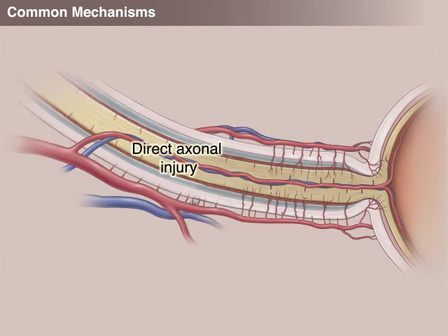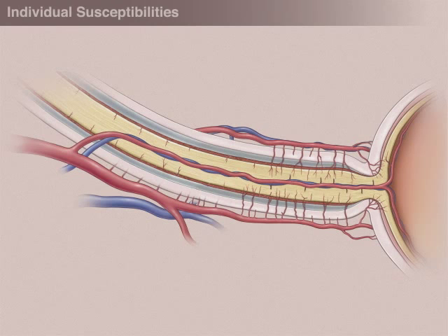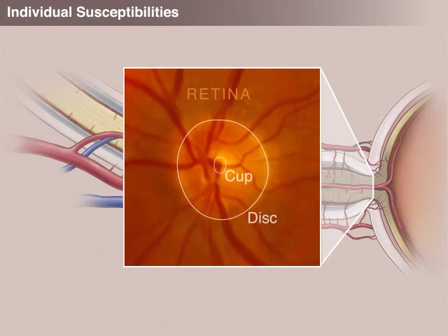Finally, direct axonal injury to the optic nerve can occur without a vascular basis — for example, when the tissue itself is bruised, cut, or compressed. Some people have anatomical or physiological factors that increase susceptibility to optic nerve injury. One such factor is a small cup-to-disc ratio, which increases the risk of anterior ischemic optic neuropathy.